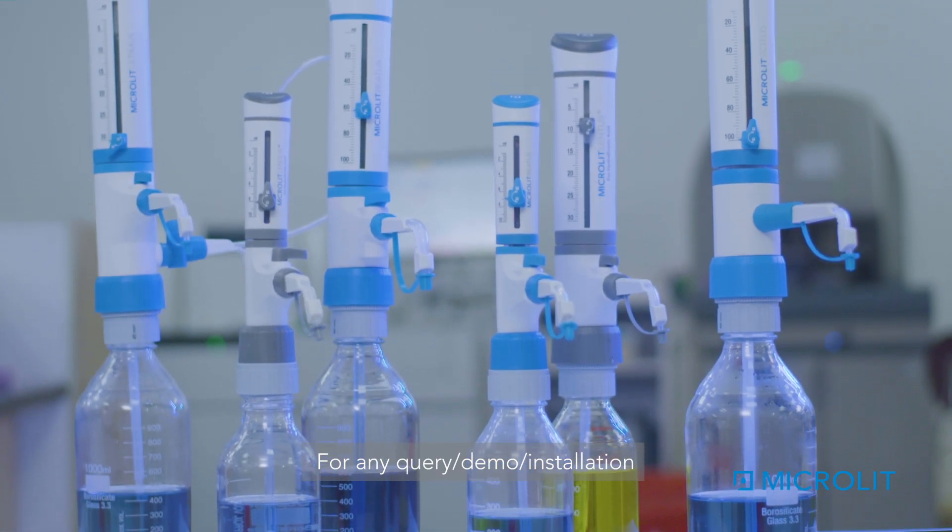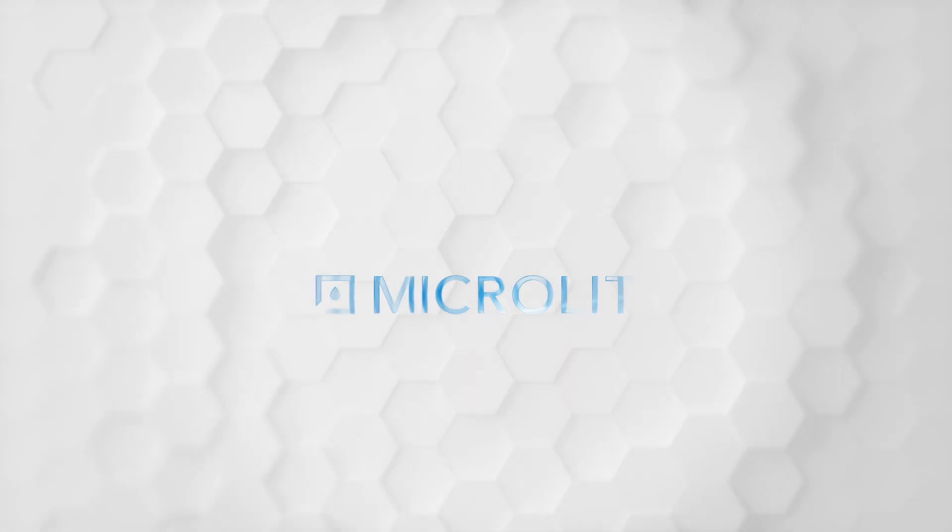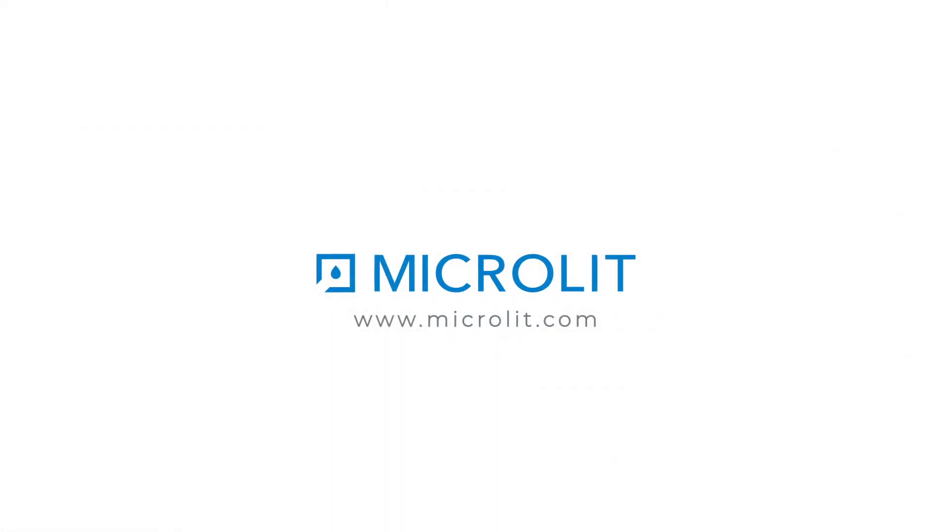For any query, demo, or installation, email us at info@microlit.com or visit our website www.microlit.com.